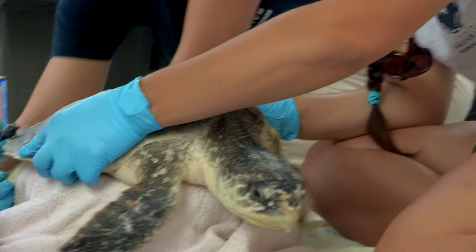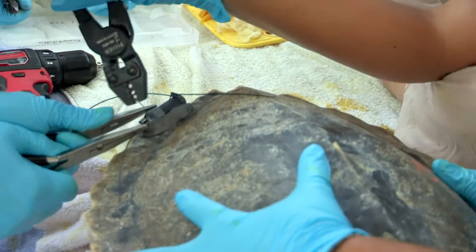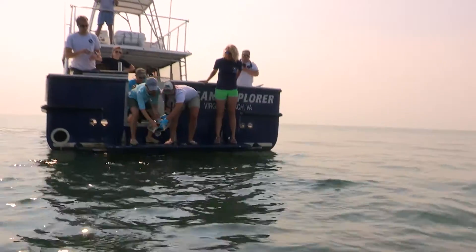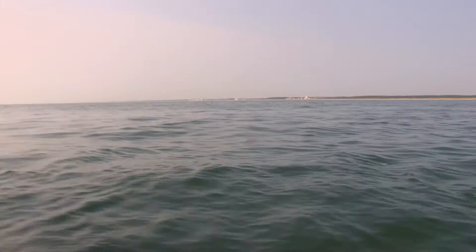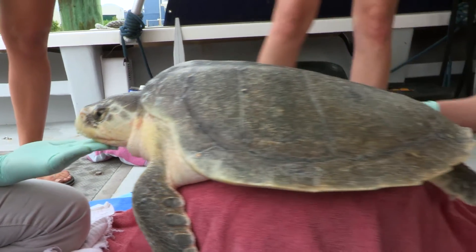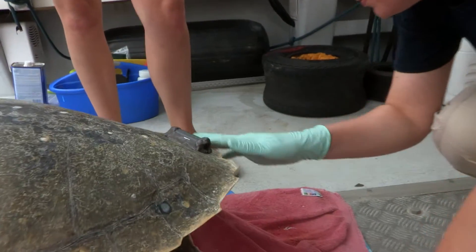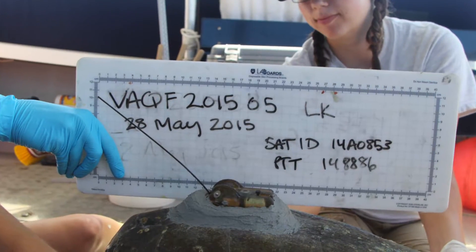We take blood, we measure the animal, we do a good exam on the animal, then we tag it and let it go. Smaller turtles are only fitted with a single tag, but larger turtles are able to easily carry both satellite and acoustic tags. The tag has a unique ID so the data can be identified with each individual turtle.